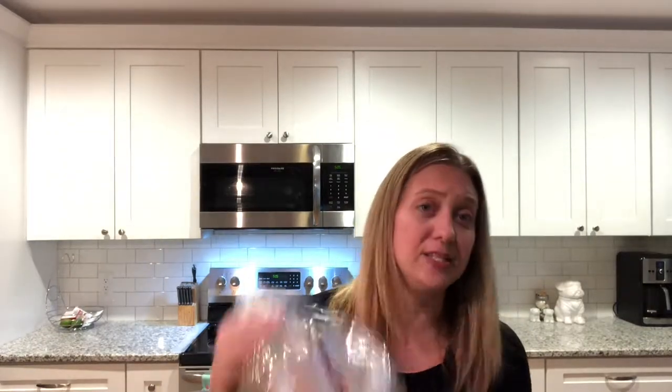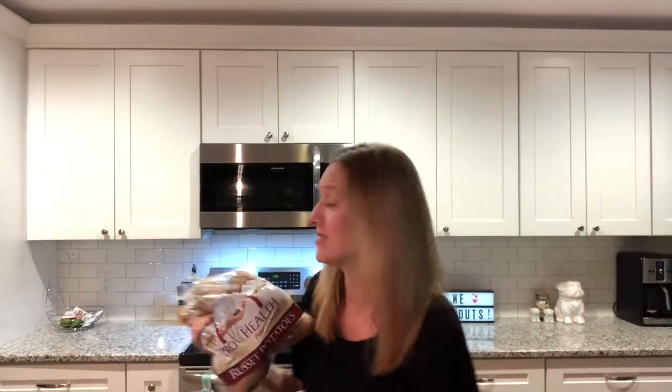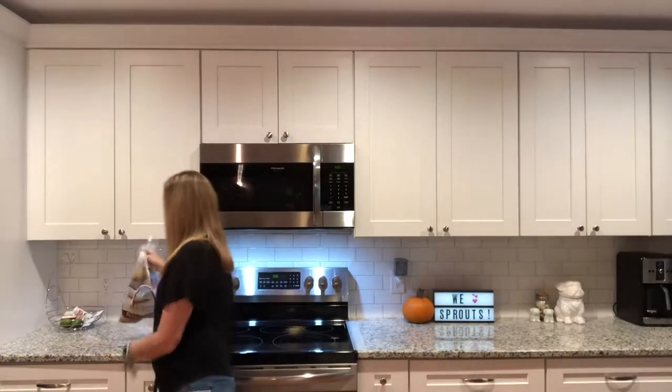If you hear a little click-clacking in the background, that's the dog — he likes to be part of our videos too. We got potatoes — potatoes are like a staple in our house. We ran out so it was just time to get new ones. And bread, just regular bread. My kids aren't like super bread eaters, but it's what we got.